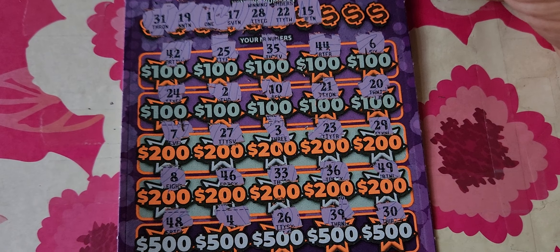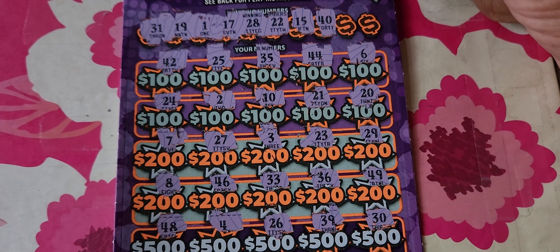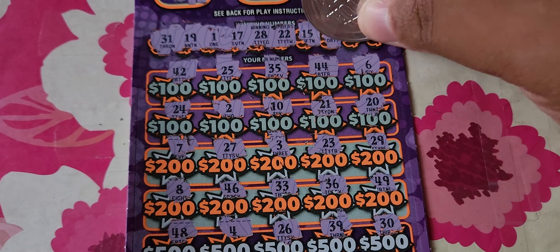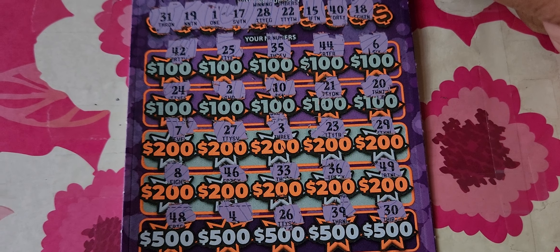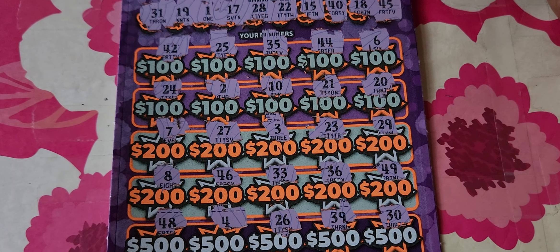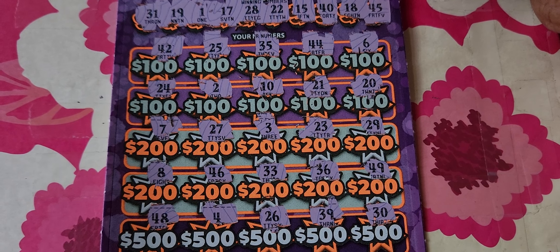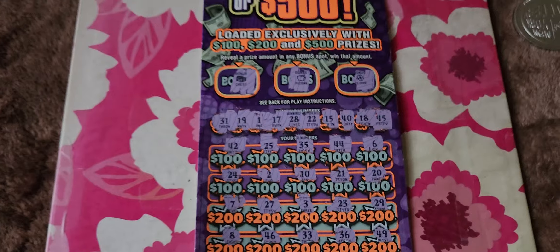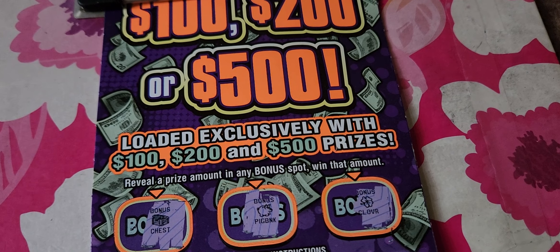Number 22 — another one-off, 21. Number 15 — there is no 15 here. Number 40 — no 40. Number 18 — no 18. And the last number is 45. We have a 46 and I don't see a 45, so we busted on this ticket.